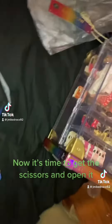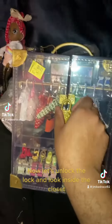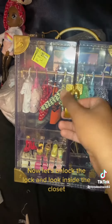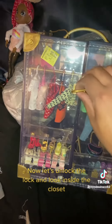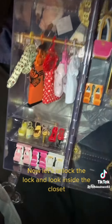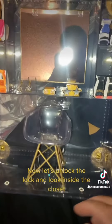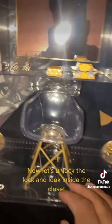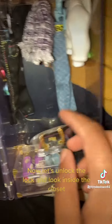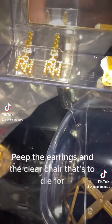Now it's time to get the scissors and open it. Now let's unlock the lock and look inside the closet. Peep the earrings and the clear chair — that's to die for.